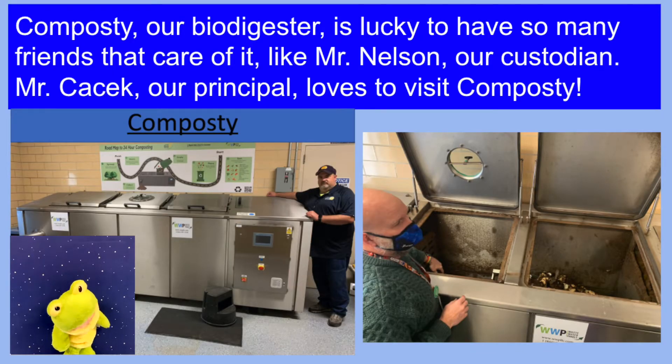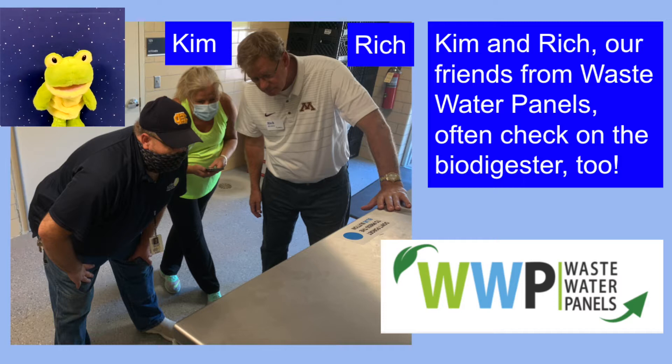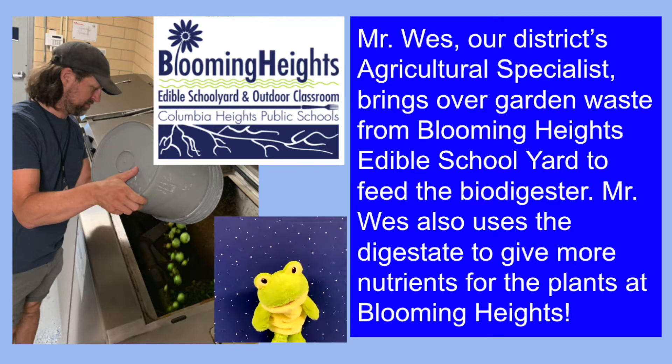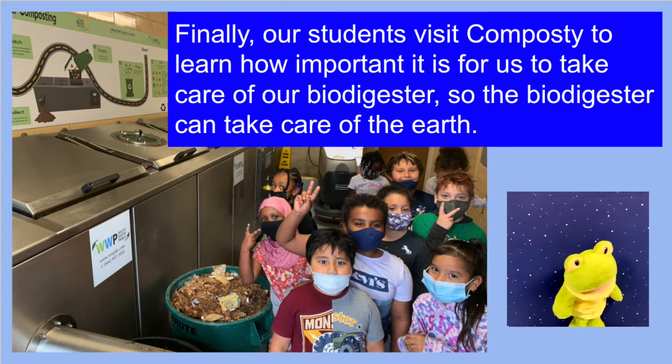Composty, our bio digester, is lucky to have so many friends that take care of it, like Mr. Nelson, our custodian. Mr. Sasek, our principal, loves to visit Composty. Rich and Kim, our friends from waste water panels, often check on the bio digester too. Mr. Wes, our district's agricultural specialist, brings over garden waste from Blooming Heights Edible Schoolyard to feed the bio digester. Mr. Wes also uses the digestate to give more nutrients to the plants at Blooming Heights. Finally, our students visit Composty to learn how important it is for us to take care of our bio digester, so the bio digester can take care of the earth.